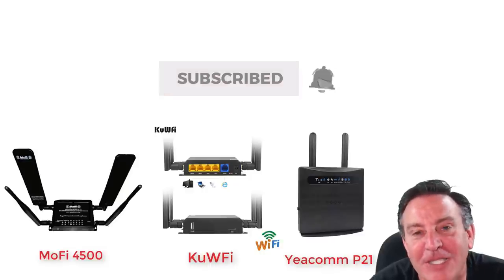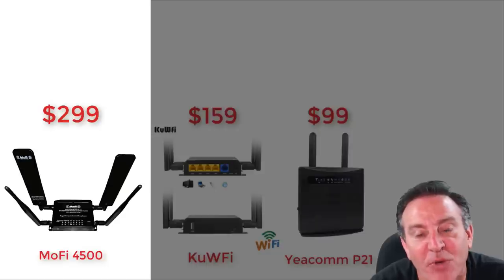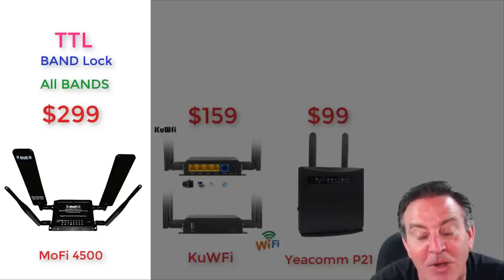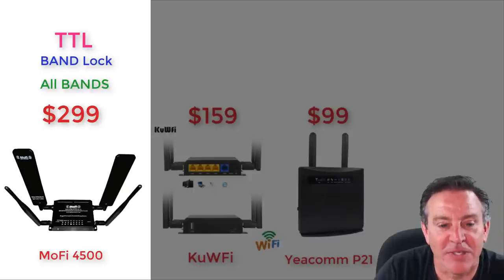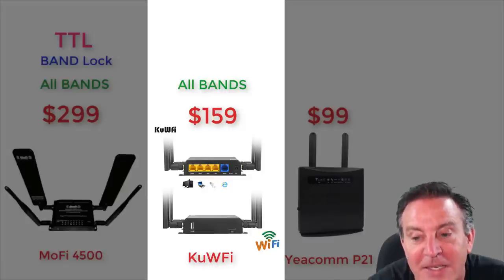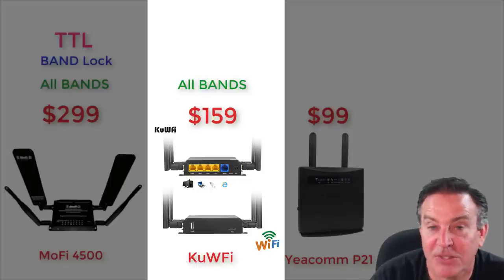There you have it — three different 4G LTE routers at different price points with different capabilities and feature sets. The Mophie 4500 is obviously the Cadillac: it has all the great features including time-to-live, band locking, and covers all the channels needed for Verizon, AT&T, and T-Mobile. The Koofy at $159 has all the different bands — a perfect on-the-road solution — but it doesn't have some of the cool features like band locking or time-to-live. Otherwise, a very solid product.